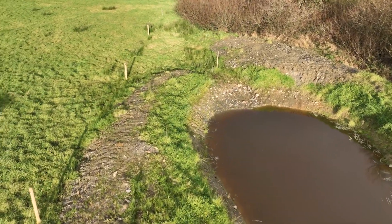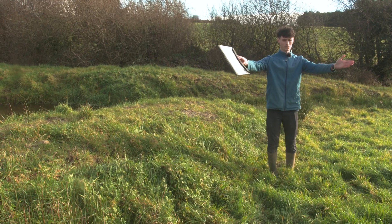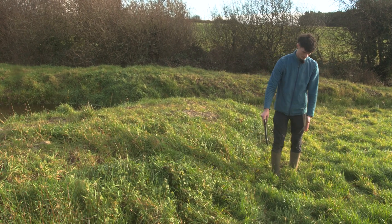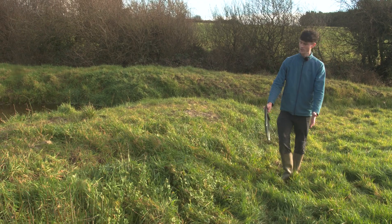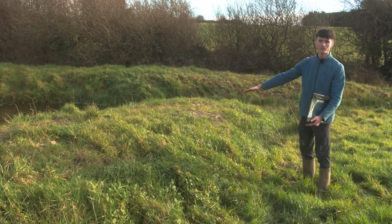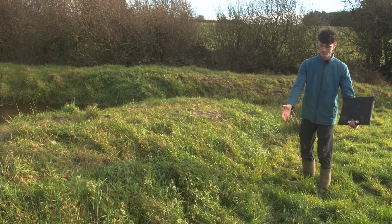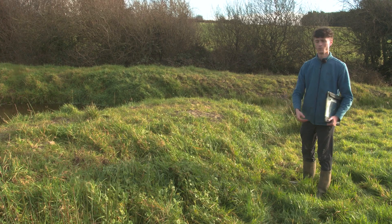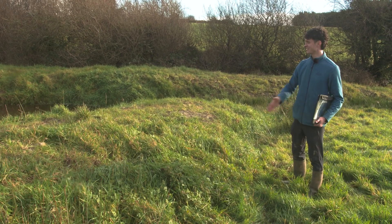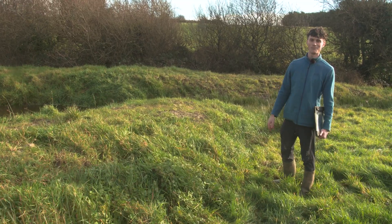Because we had to leave the spoil here, there's a bit of a bund and you can see very much how the water is coming down into the field and accumulating here — it's very wet underneath. A lot of this will hopefully go into the pond when we take away some of this spoil. And again, this is an ideal spot for planting some trees; we just can't do it this year until we can take it away. Maybe next winter we'll come back and plant here.